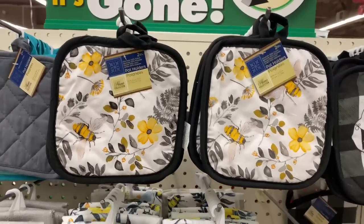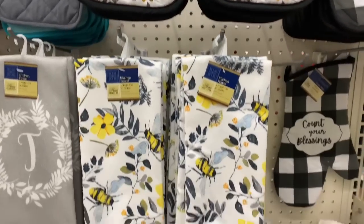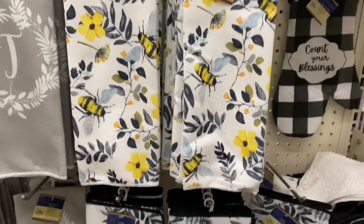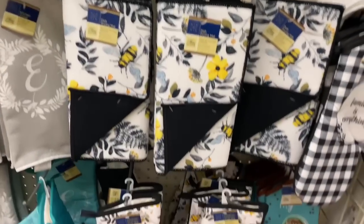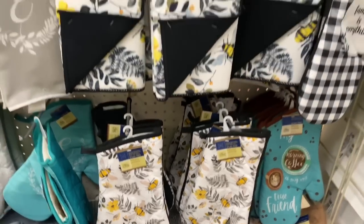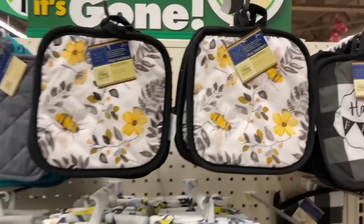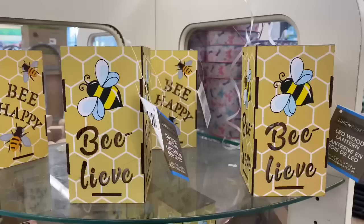They are in the kitchen section. They do have the pot holders — absolutely gorgeous. They also have the little towels, the dry towels, as well as the drying mat and the oven mitt. So if you don't see these at your store, make sure you check out the kitchen section.